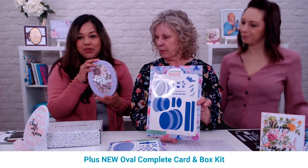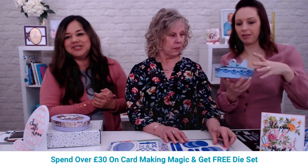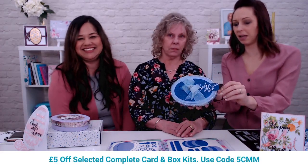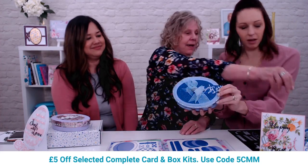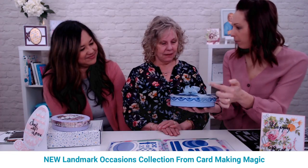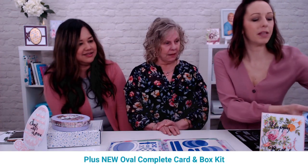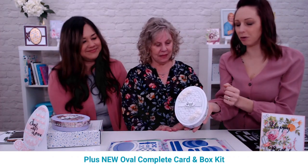Lou shows the oval boxes — they are absolutely stunning. There's a card inside as well, so you can make not just the box but also what goes inside. With the depth of the box, you could even make a mini album. It's reminiscent of a wedding — white and silver, really elegant. Oval is quite an elegant shape.